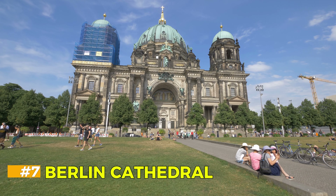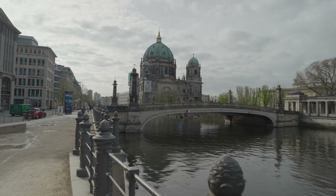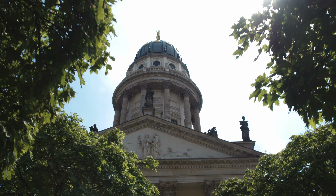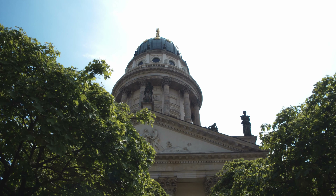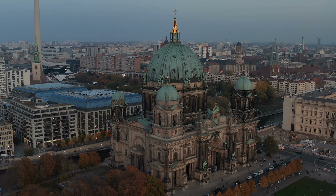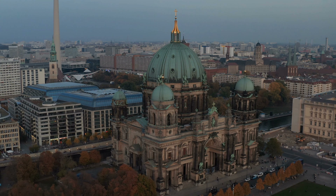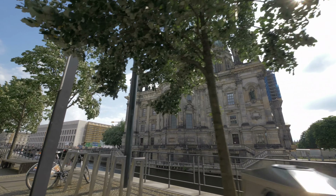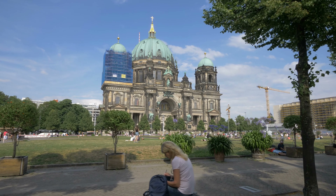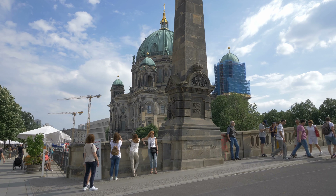Berlin Cathedral. Located on Museum Island in the heart of Berlin, the Berlin Cathedral — Berliner Dom — is a magnificent example of Baroque Revival architecture. Its grand dome dominates the skyline, and inside, the intricate mosaics and stained glass windows are breathtaking. The cathedral also houses the Hohenzollern Crypt, where generations of Prussian royals are buried. For the best view, climb the 270 steps to the top of the dome.